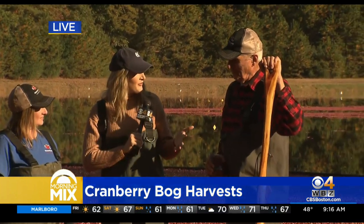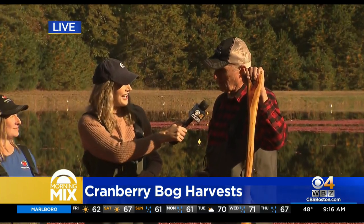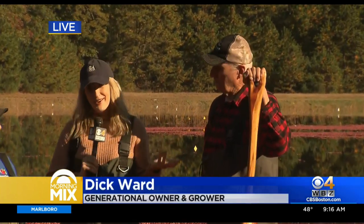Dick, how long have you been here? Since 1964. So Dick knows a thing or two about this.